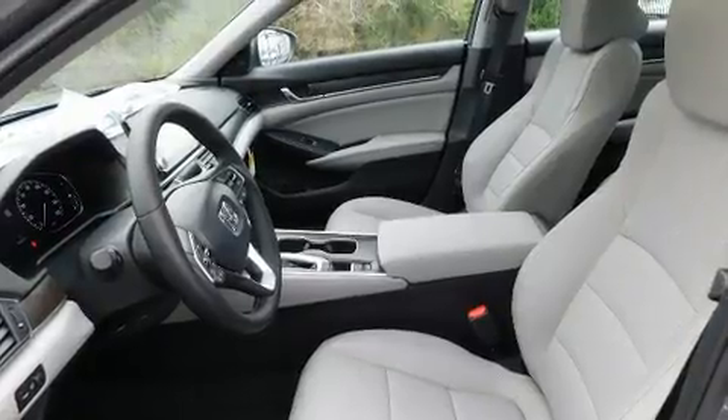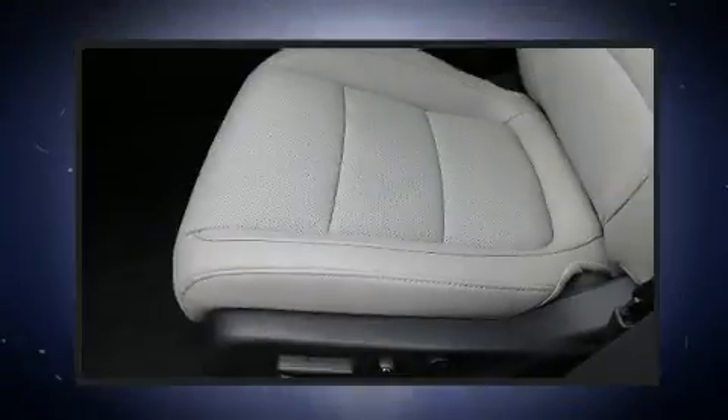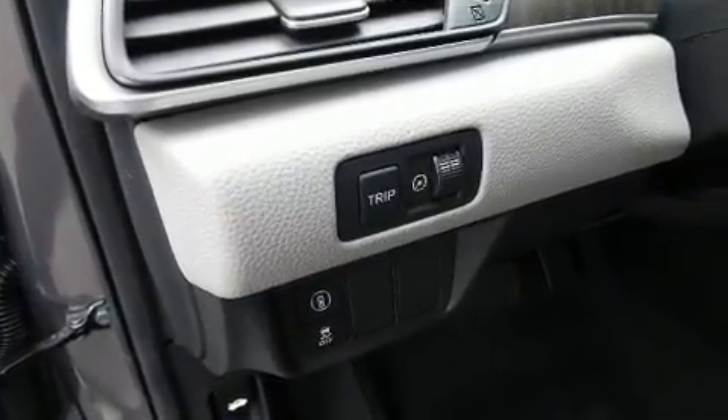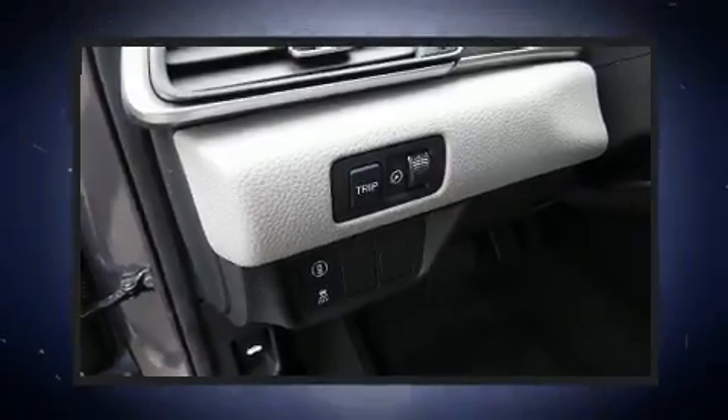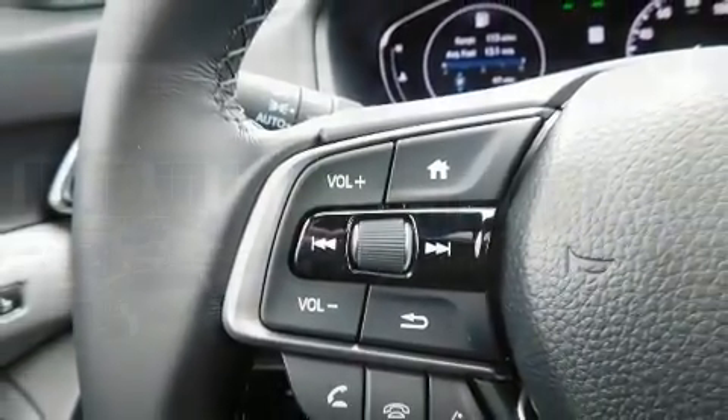Honda ensures the safety and security of its passengers with equipment such as a panic alarm, an emergency communication system, and four-wheel disc brakes with ABS. Adaptive Cruise Control maintains a preset distance behind the car ahead of you, simplifying highway driving and enhancing safety.